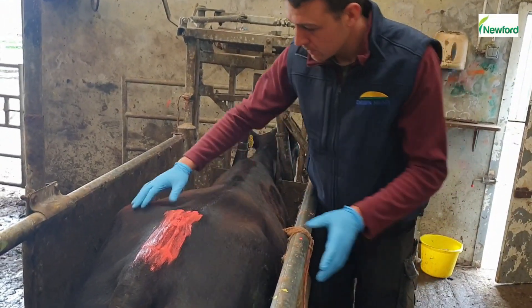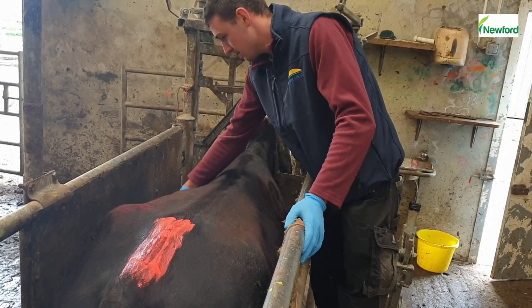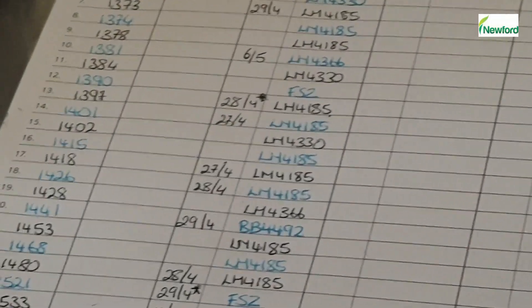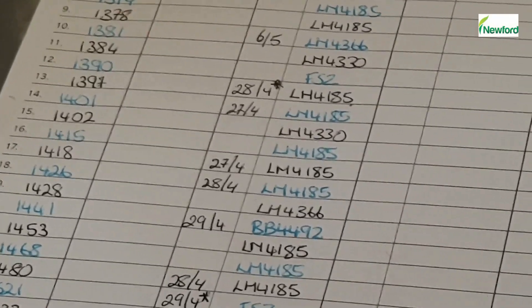The majority of Newford cows are in an ideal body condition score of 2.5 to 3 for breeding. In the first week alone, there were 43 cows AI'd, and that was 47% of the herd.